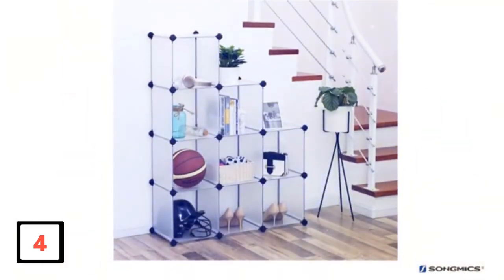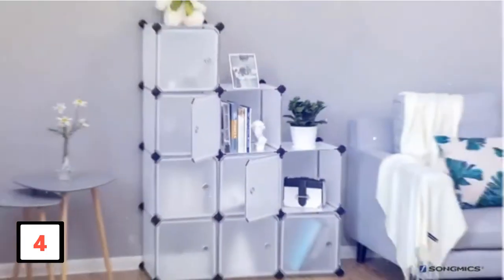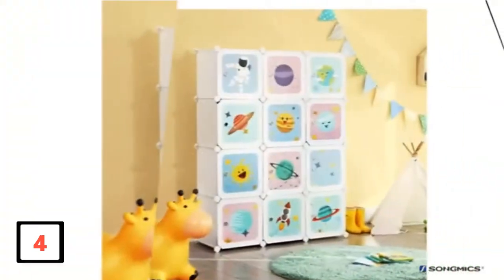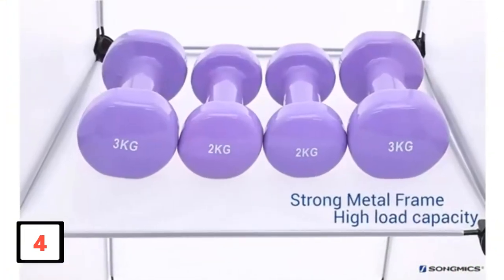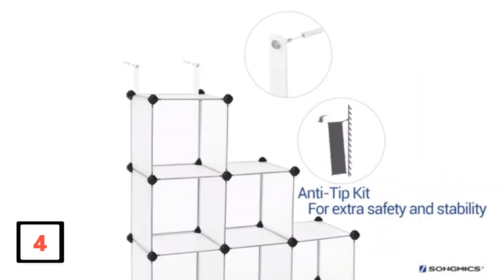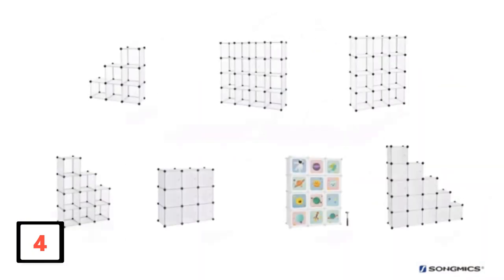This piece can fit in any type of household since it is colorless and seamless. Most people might think that the assembly process will be difficult, however it is very simple, and if you still end up struggling there is always an instruction manual included. This organizer can set the atmosphere in whichever room it is placed in, making it very versatile — the perfect option for a simple organizer that can stand out.